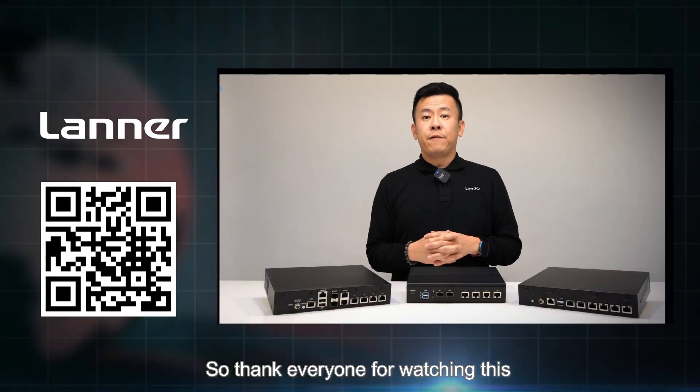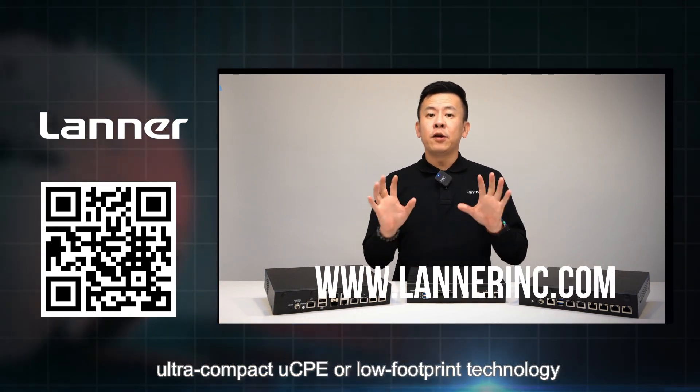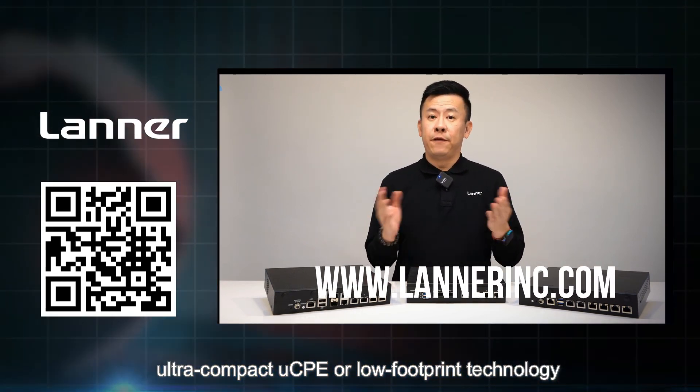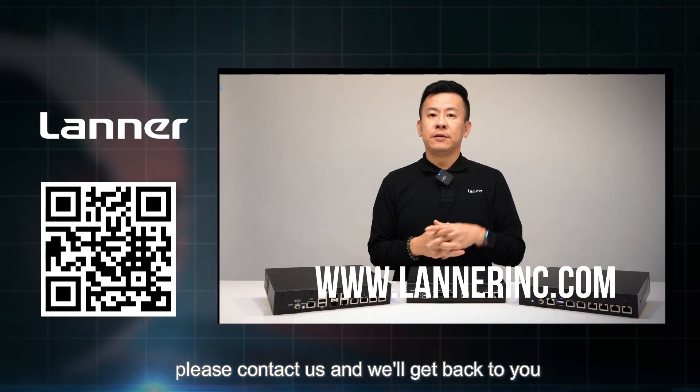Thank you everyone for watching this episode of Product Insight. If you have any more questions regarding Lanner's ultra compact UCP low footprint technologies, please contact us and we'll get back to you. See you next time.